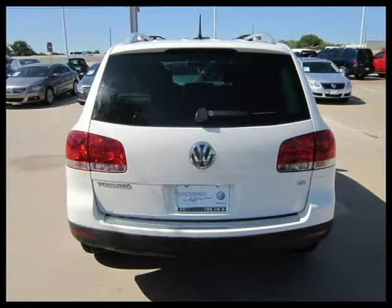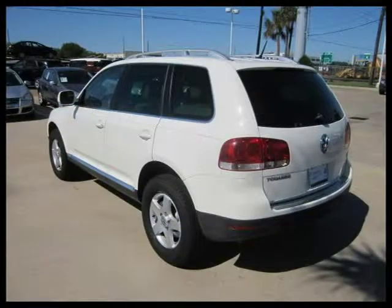This 2007 Volkswagen TourX Sport Utility is located in Houston, Texas and has 81,484 miles on it.